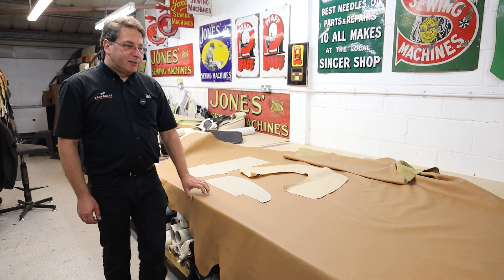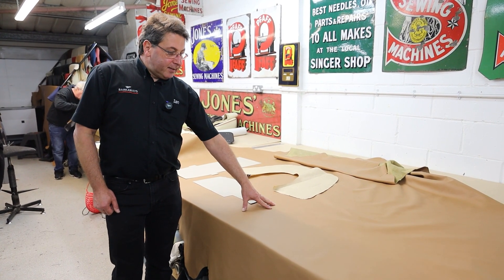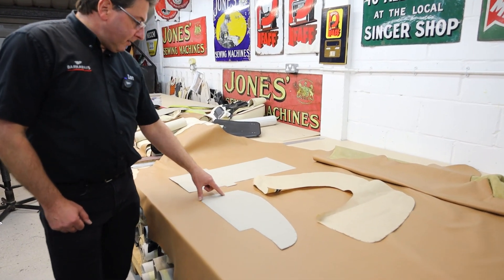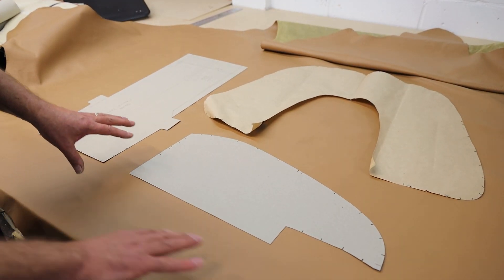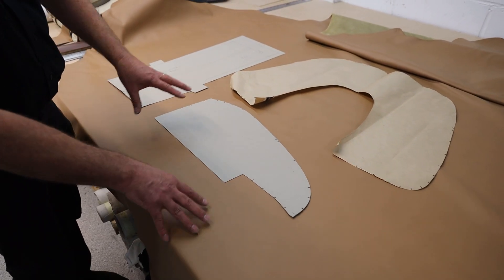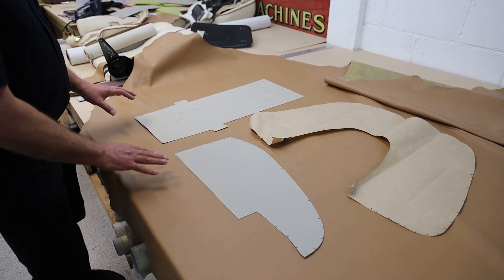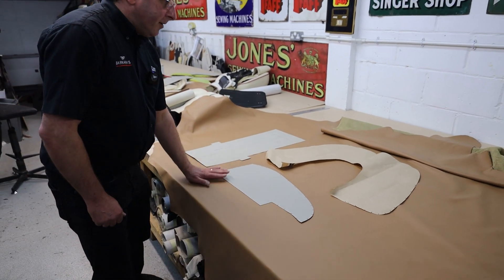So here we are upstairs where all the magic happens. Being down at Connolly's the other day, I learnt a lot about leather. We've got the hides, which are surprisingly big. The next step is to pattern the hides — Steve and Mark have got all the patterns for the 308. It's about laying the patterns out for all the different sections, making sure you get the consistent grain going the right way, with no blemishes in the leather, because these are natural animal hides and there are blemishes on them.